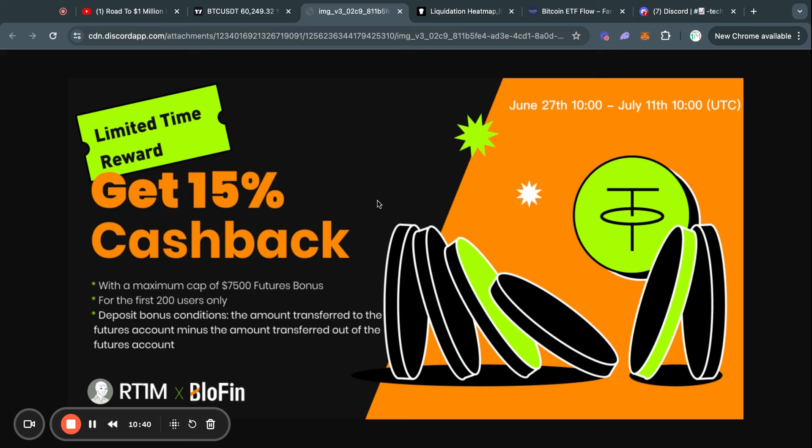Before moving on, I want to show you this 15% deposit bonus that Blowfin is offering right now. Blowfin and MEXC are two exchanges that I recommend and personally use to leverage trade. Blowfin is offering the Road to 1 Million community a 15% cashback on every deposit — literally just for depositing, no volume requirement. You can deposit and get 15% in futures bonuses right away. This only works if you use the referral link in the video description, and is only for the first 200 users who deposit after this video is posted.